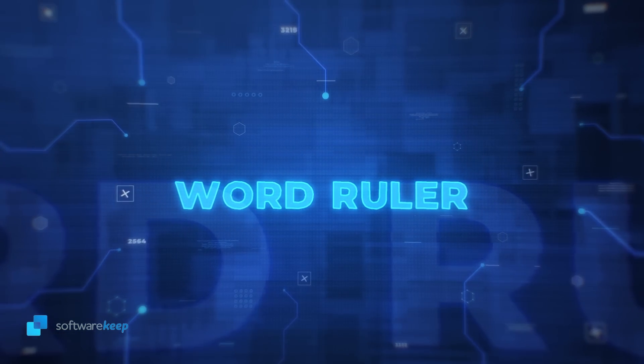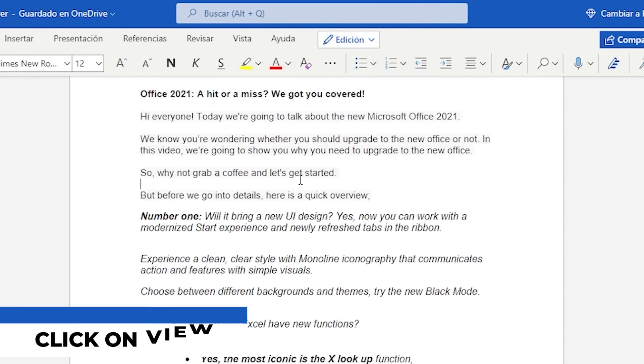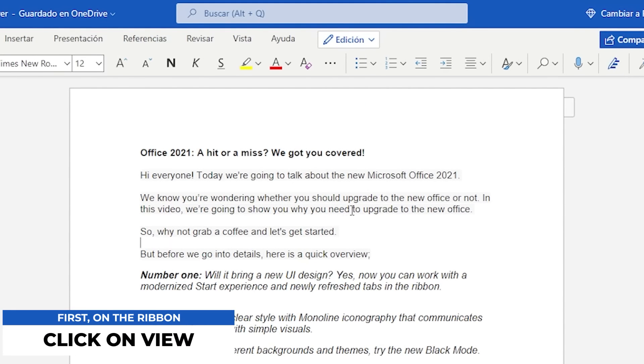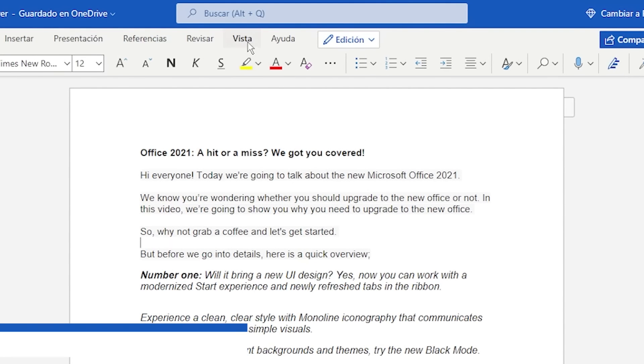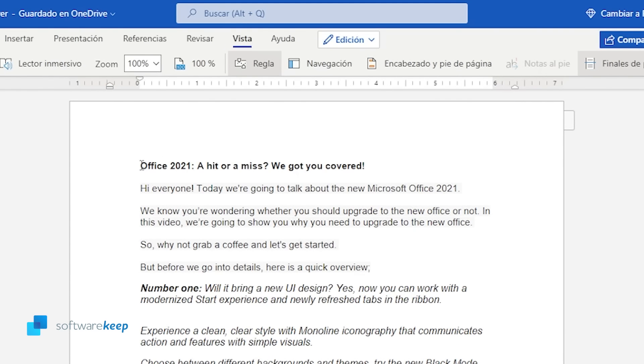The last feature we are gonna show you is the Word Ruler, but now available for web. First we are gonna click on view and select the ruler. This is something we were waiting for a long time — the ruler of Word for the web. You can drag the ruler to change the margins and personalize your document the way you want, just like in Word for desktop.